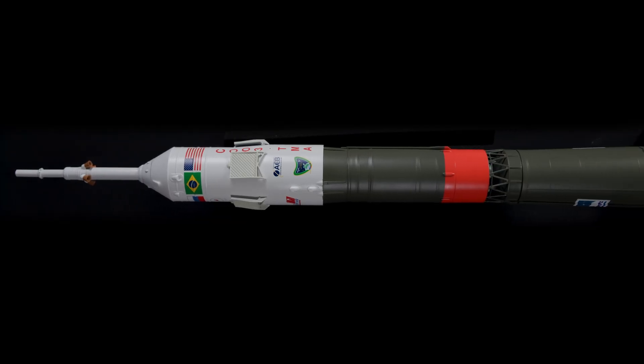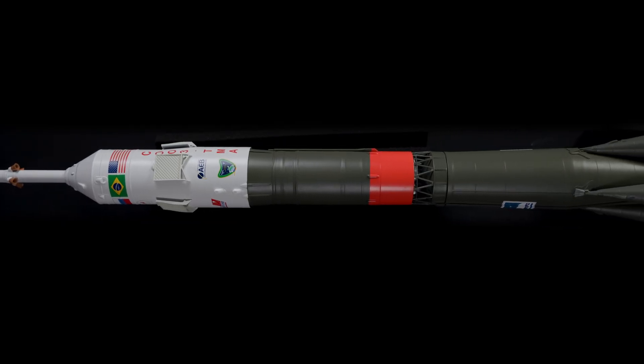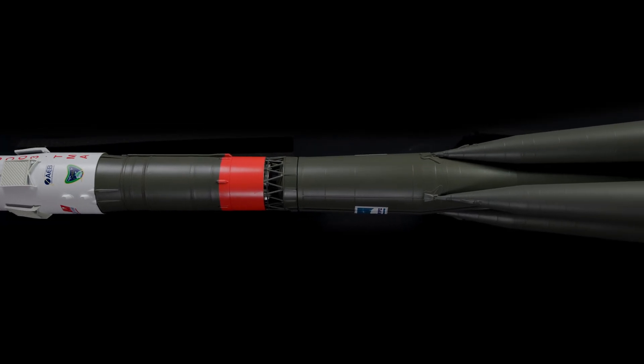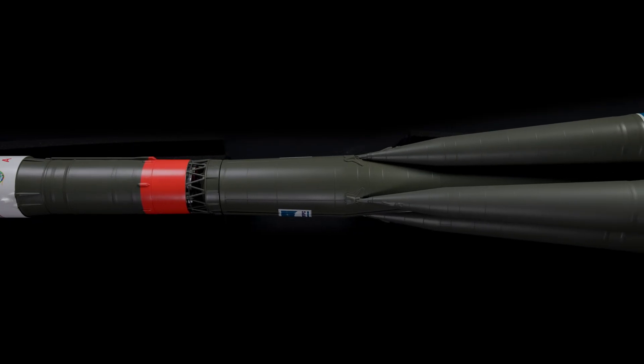Every line, every fin, every booster, recreated with museum-level accuracy. And yeah, it flies. From new molding techniques to the first-ever 3D printed component in an Estes kit, this rocket pushed the limit of what we could build. This model isn't just impressive — it's a milestone for Estes.